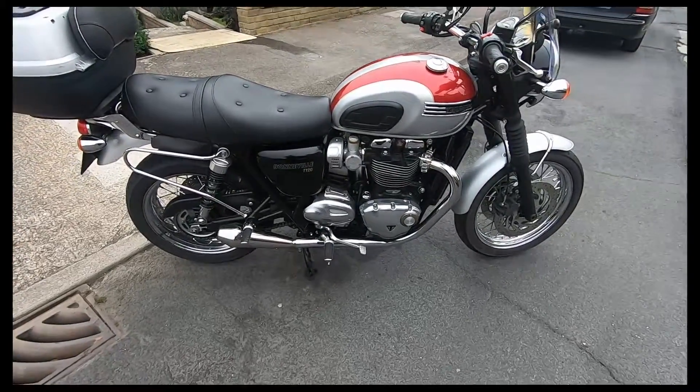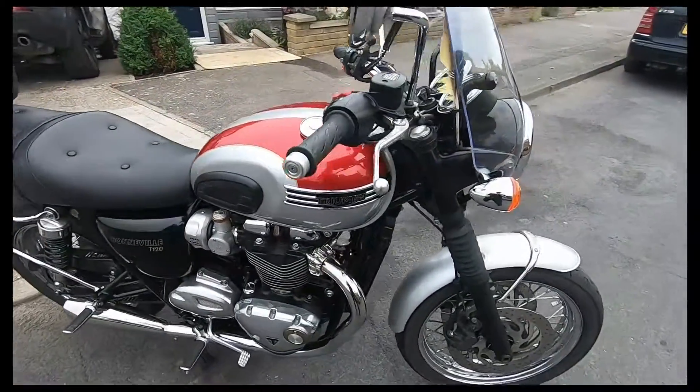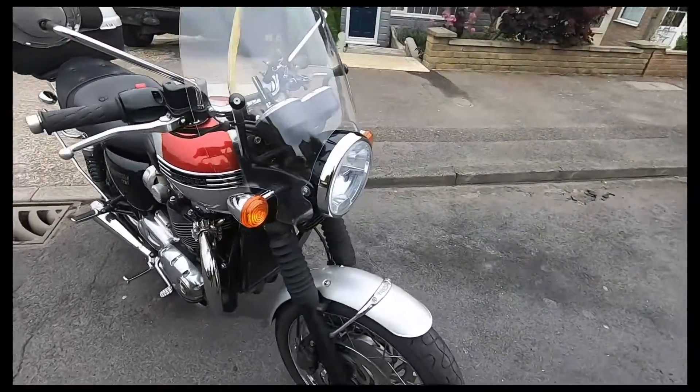Triumph Bonneville 2120. What else can you say about it? Lovely bike.